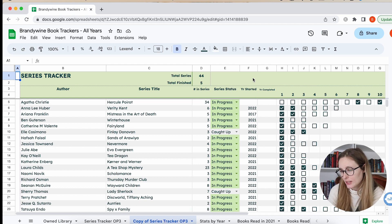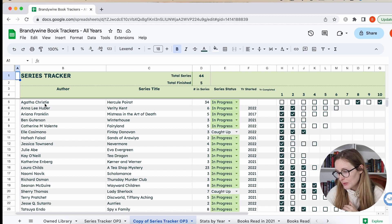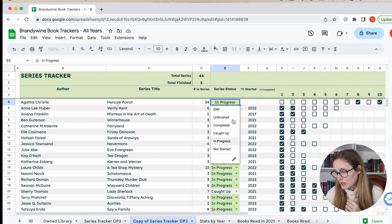So this is my series tracker. I got it from Paperback Hoarder — I'll link her down below. She has it available to pay for and I really like her spreadsheet. So I use that. You can see it looks like I have 44 series, but I finished five, so I have 41 that are in progress. I have it organized by author, series title, the number in the series, and then I have these different drop-downs: DNF, unfinished, completed, caught up, in progress, not started.